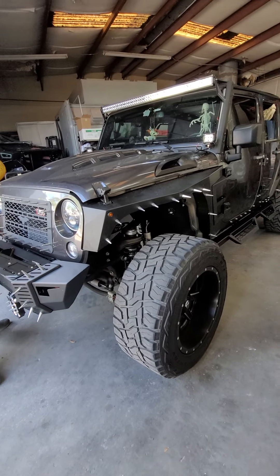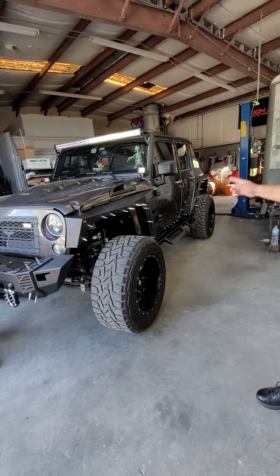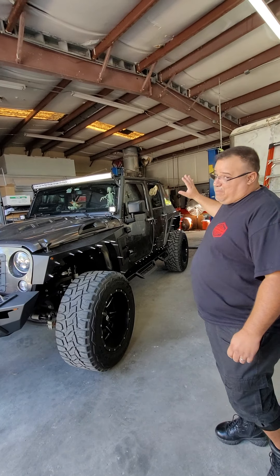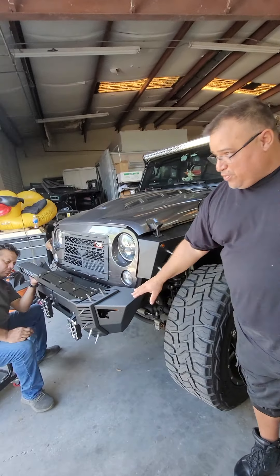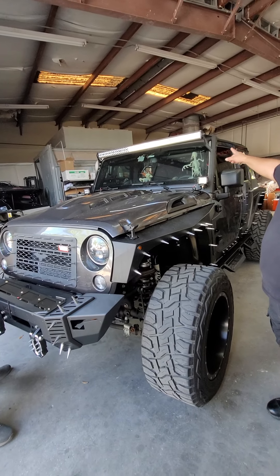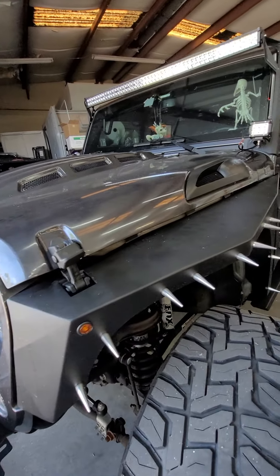And as you can see, this is one of the monsters that we're working on right now. This one actually came in looking completely different. It got a whole job of fenders, bumpers front and back, a light system, hood, and sound system.